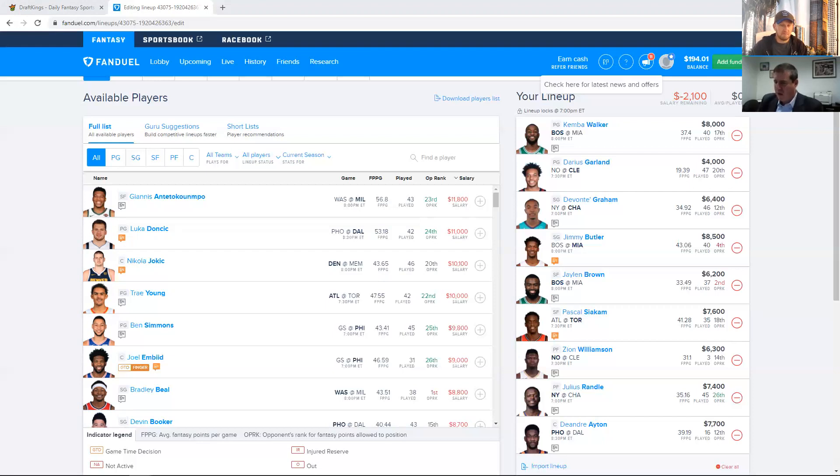Gordon Hayward is certainly a better play on FanDuel than on DraftKings. You could make an argument that maybe he's the better play on FanDuel, whereas Kemba might be the better play on DraftKings — for one, the three-point bonus, and also the position scarcity again. I don't love this position overall, but I can make arguments for Marcus Morris or Gordon Hayward. I'm mostly sticking to just the normal guys over here.